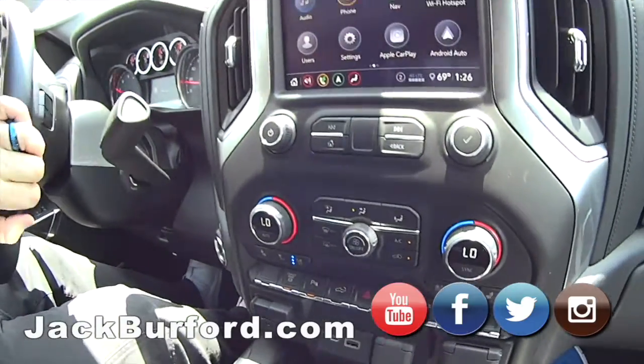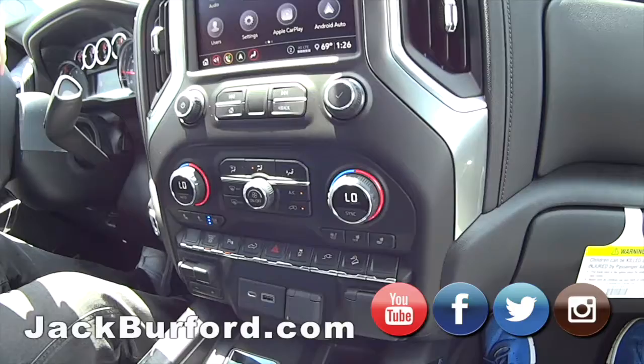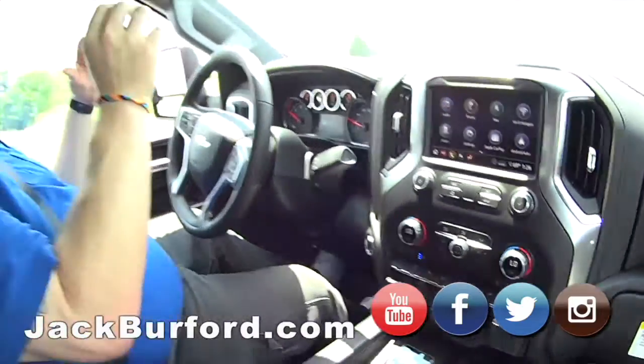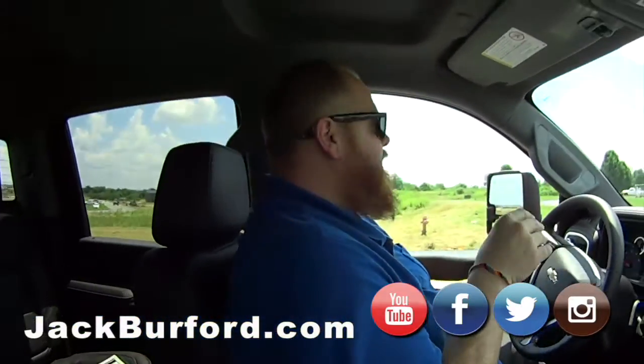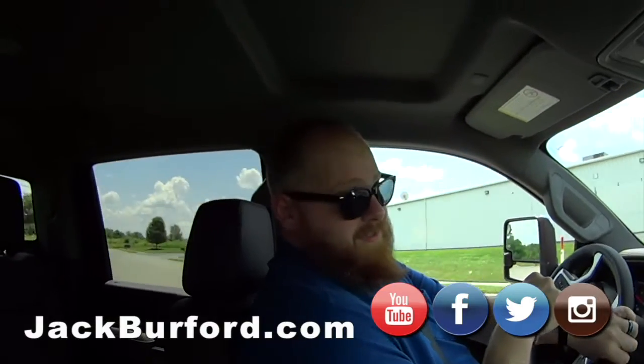This is nice — I love this color. It's Cajun red, and it's gorgeous. That's one of the best colors. And I know it's a good color because my wife doesn't like red, but she loves Cajun red.